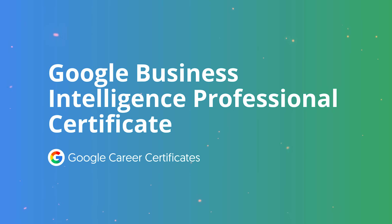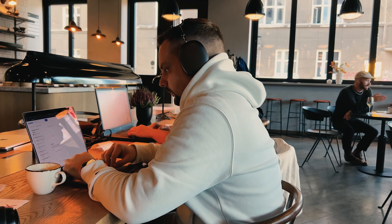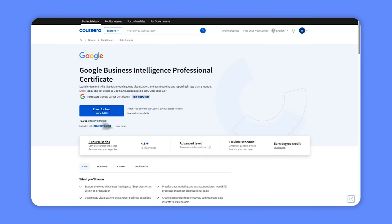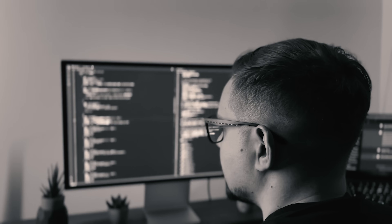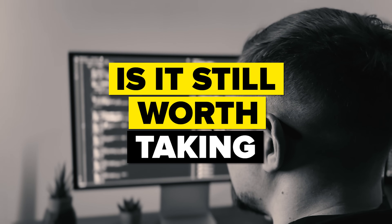Google Business Intelligence Professional Certificate. If you look at the Business Intelligence category on Coursera, you will see it's the number one course there, and yes, it's pretty popular. The course series has over 70,000 students and an average rating of 4.8 out of 5 stars, which is pretty impressive. But what is this course actually about, and is it still worth taking?